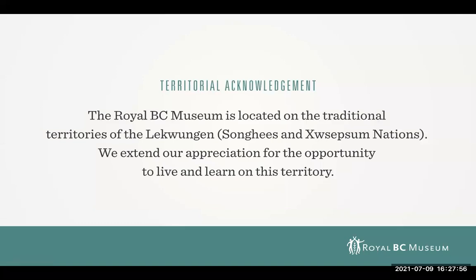I'd like to acknowledge that the Royal BC Museum is located on the traditional territories of the Lekwungen-speaking peoples. I also want to highlight the fact that the fossils that you're going to see today were collected on the traditional territories of the Comox band.